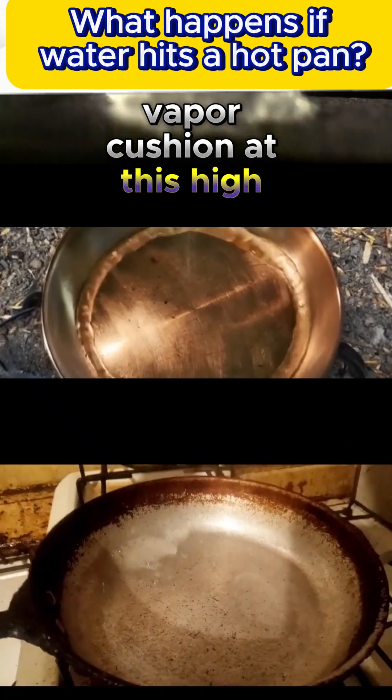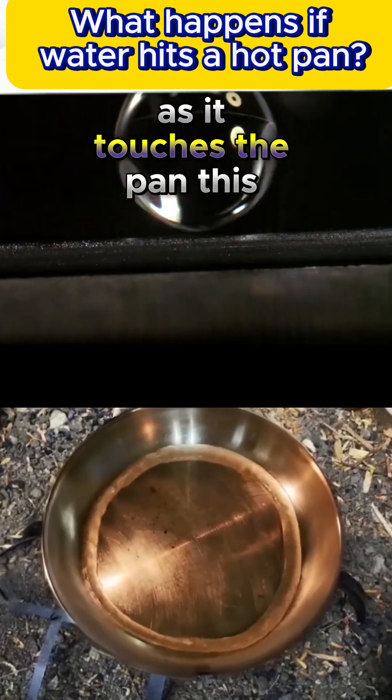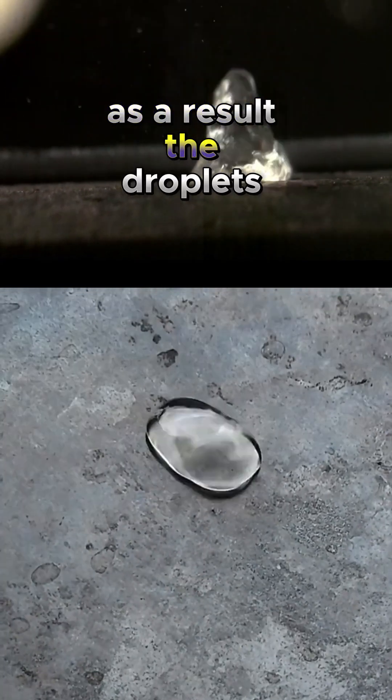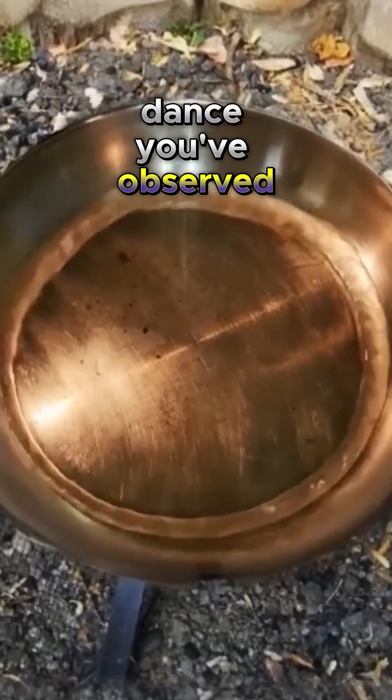At this high temperature, a thin layer of vapor forms around each water droplet as it touches the pan. This vapor layer insulates the droplet from the hot surface, preventing rapid evaporation. As a result, the droplets levitate and move around, creating the mesmerizing dance you've observed.